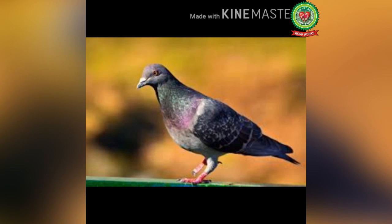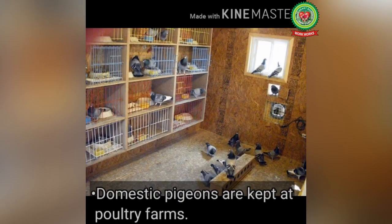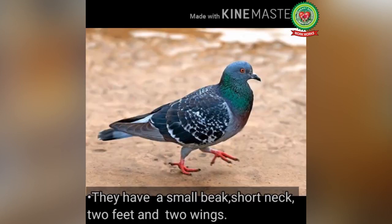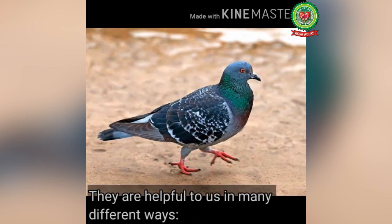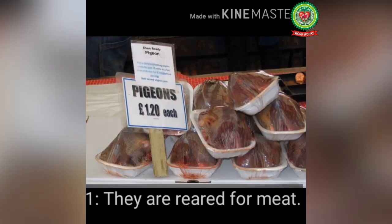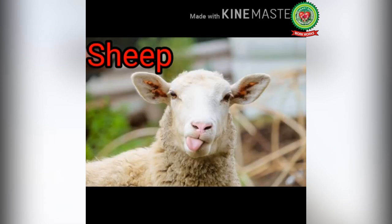Next, let's talk about the pigeon. It is both a pet and domestic animal. Domestic pigeons are kept at poultry farms. They have a small beak, short neck, two feet and two wings. They are helpful to us in many different ways: number one, they are reared for meat; and number two, some people keep them for racing, flying or for show.